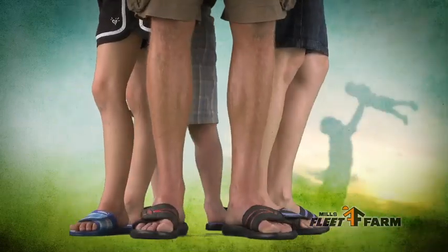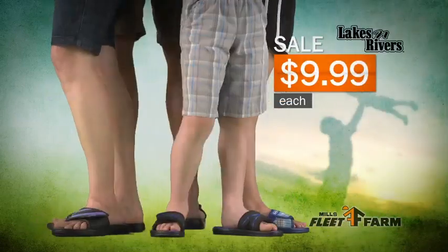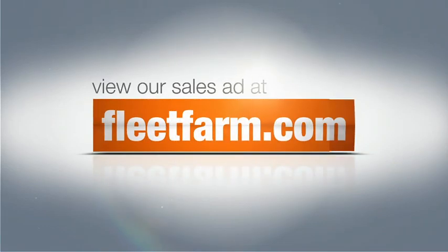Lake and river sports lights for the family are on sale — they're only $9.99 each. For more great deals, check out fleetfarm.com.